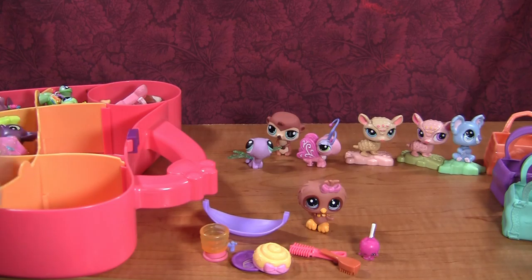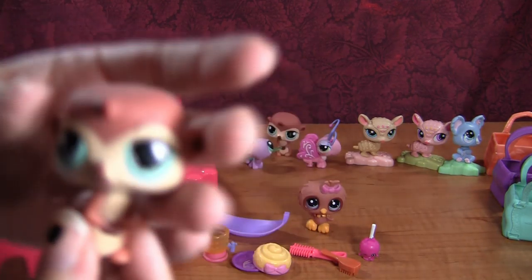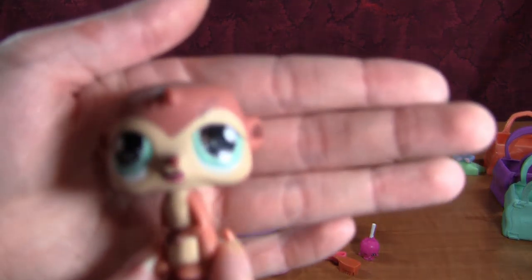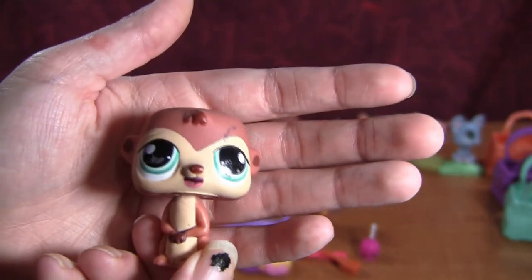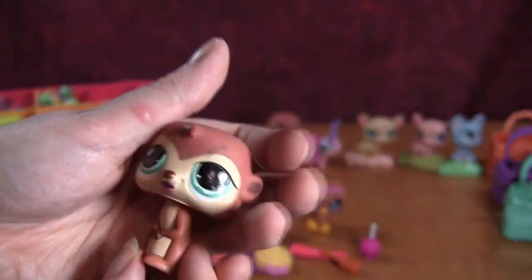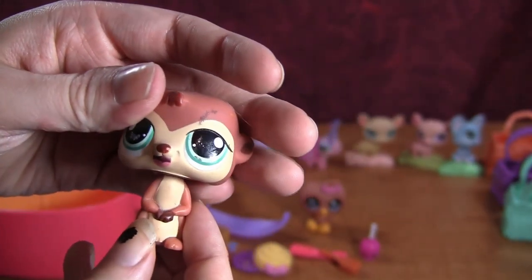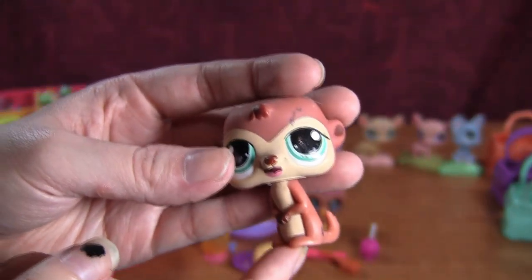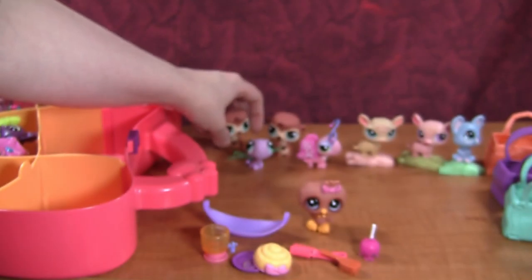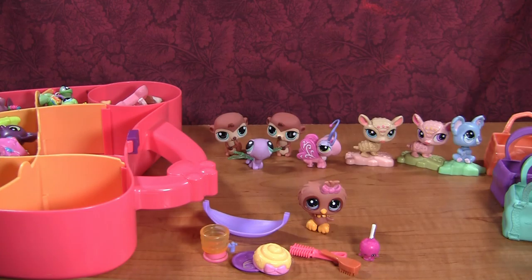Next we're going to do this corner down here. We have another one of those meerkat-otter I-don't-know-what-they-are things — so I'll definitely be repainting one of these. Let me know what these are because I really can't even make a close guess. They're like the most awkward looking LPS I've ever seen.